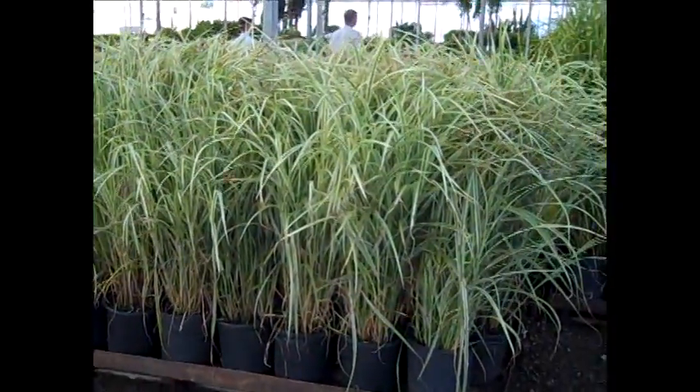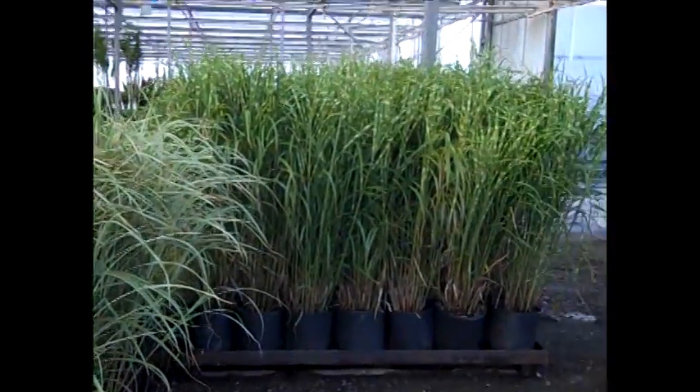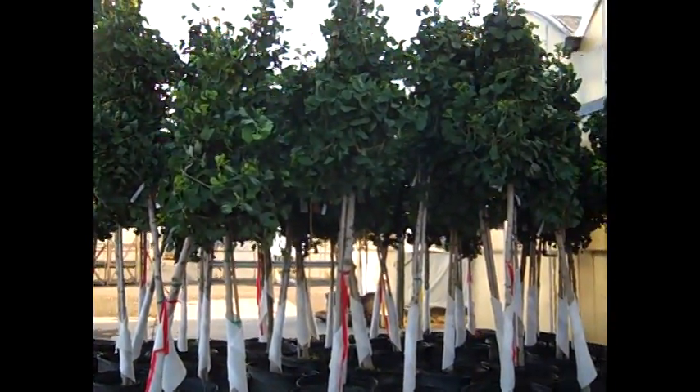Look at these gorgeous three gallon grasses. Here we have Variegated Miscanthus and we have some Zabrinas here. Be sure to check with us on our grasses. These are tied up but they're just coming up to the dock for loading today.